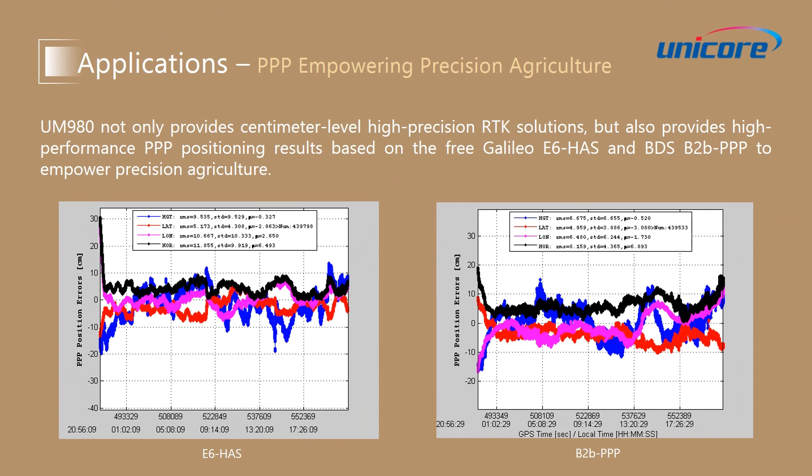Here are two pictures showing the PPP position error tested in Beijing. On the left is the test results of Galileo E6 high-accuracy service. We can see the horizontal position error, which is the black line, is about 10 cm in RMS. And the vertical position error,